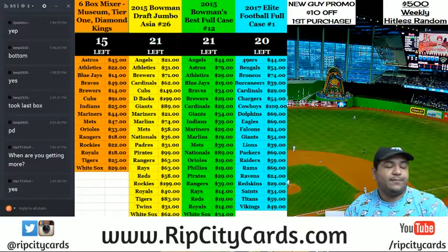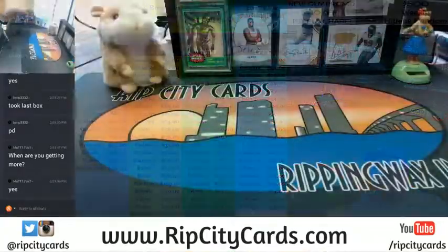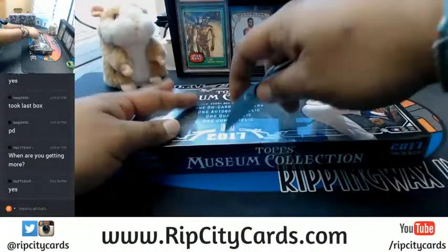What up everybody, personal style museum baseball, let's get it — it's my final box. Good luck to you BMP.